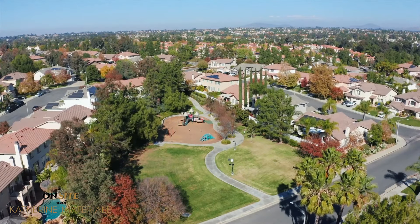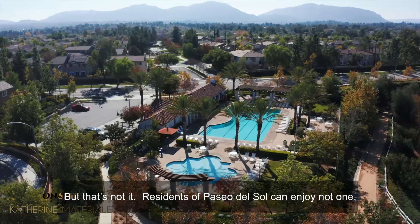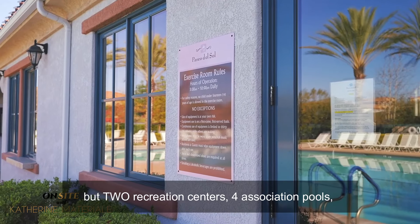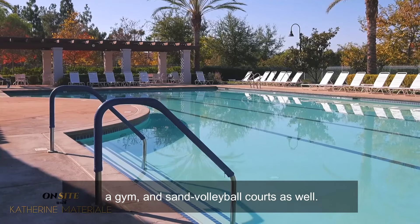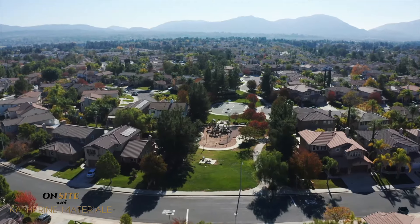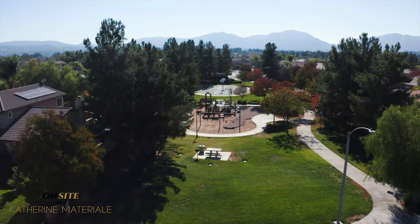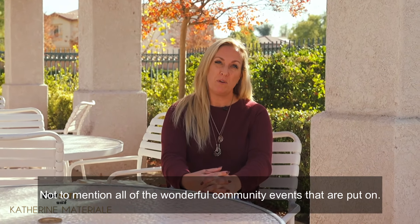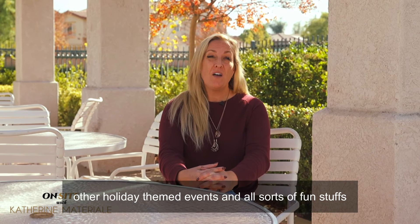There are also several parks and tot lots throughout the community. Residents of Paseo del Sol can enjoy not one but two recreation centers, four association pools, a gym, and sand volleyball courts as well.